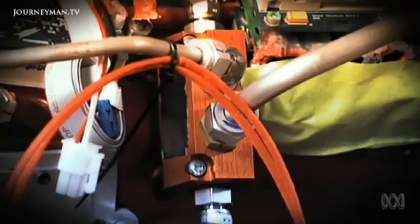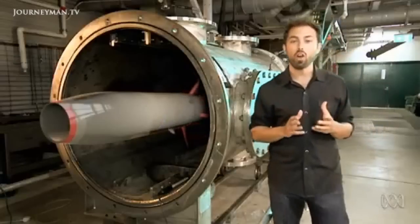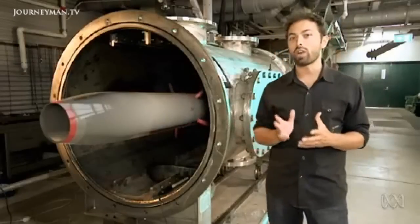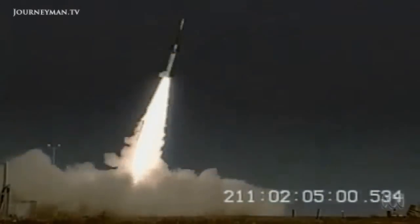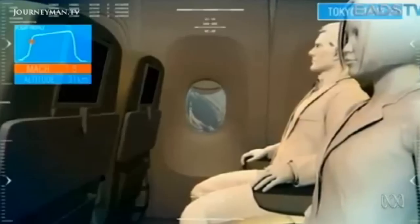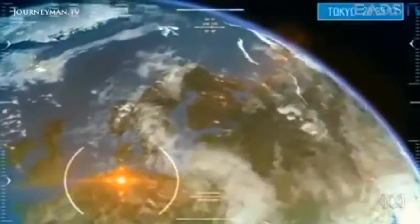Imagine an engine capable of flying ten times the speed of sound — faster than a jet, lighter and more efficient than a rocket. This is the scramjet. For decades, scramjets have promised to be the next evolutionary step in human flight, propelling hypersonic planes anywhere in the world within a few hours.